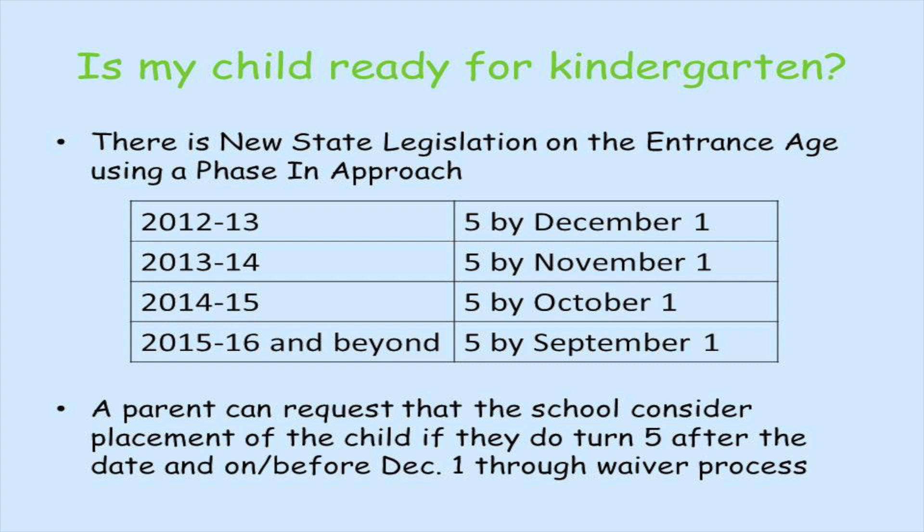Parents can request that the school consider kindergarten placement of their child if they do turn five after September 1st but on or before December 1st, using a written waiver process.